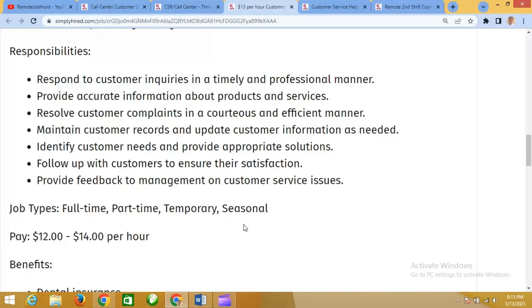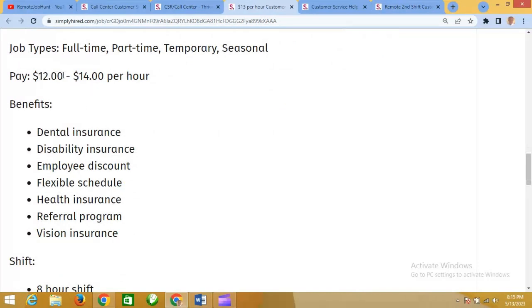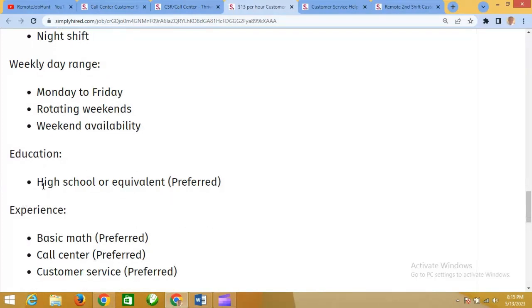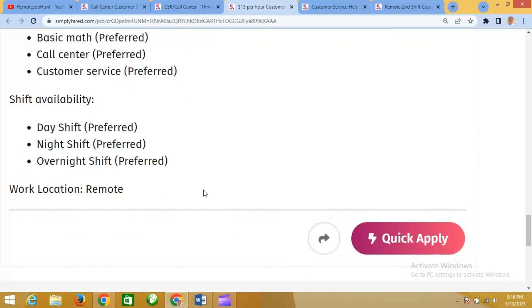Responsibilities also include providing accurate information about products and services and resolving customer complaints in a courteous and efficient manner. The job type is full time, but part time and temporary seasonal packages are also available. The pay is between $12 and $14 per hour. Benefits include dental insurance, disability insurance, employee discount, flexible schedule, health insurance, referral program, and vision coverage. Shifts include eight-hour, day, evening, morning, and night shifts. For educational qualifications, a high school diploma is preferred but not required. Experience in basic math, call centers, and customer service is preferred but not required.